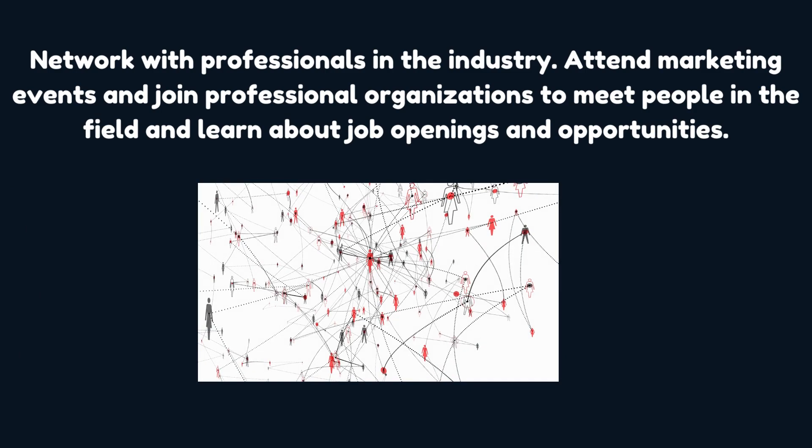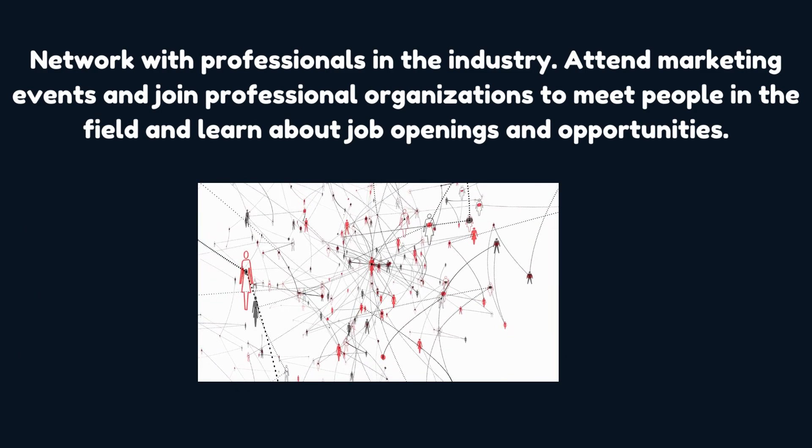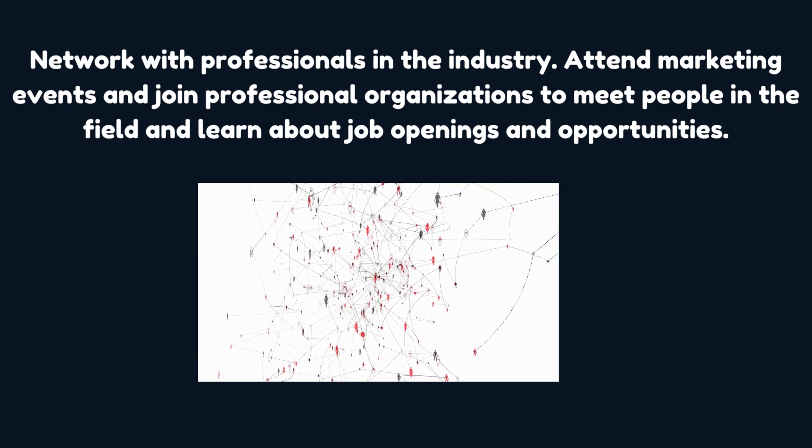Network with professionals in the industry. Attend marketing events and join professional organizations to meet people in the field and learn about job openings and opportunities.